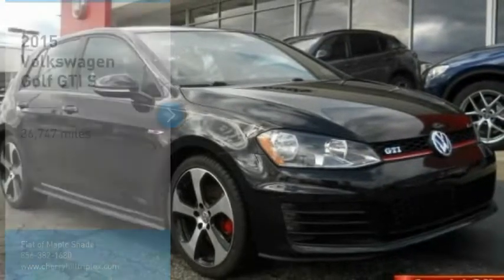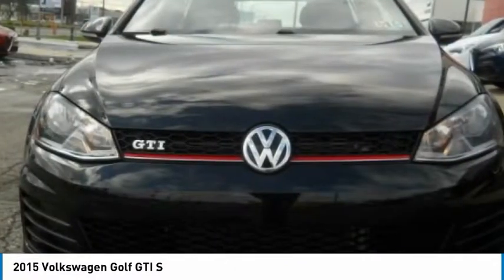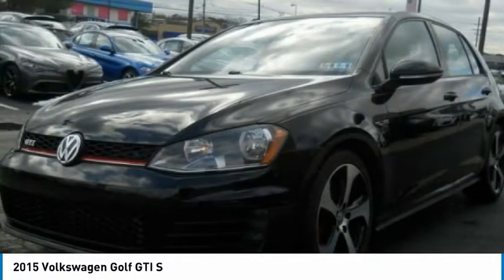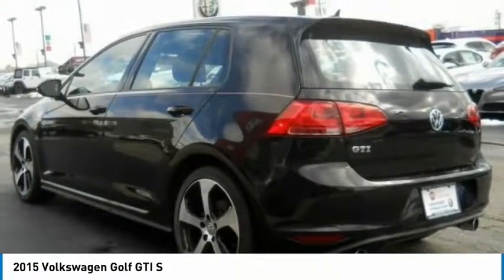Make a great choice today with the 2015 Golf GTI. This Volkswagen is considered by many to be the hot hatchback. The GTI is available in both two- and four-door models to easily accommodate up to four adults.